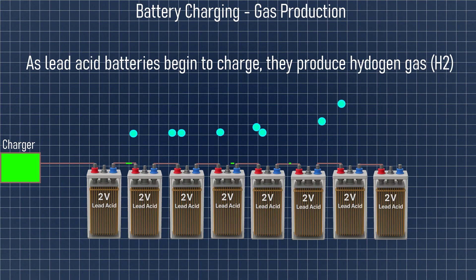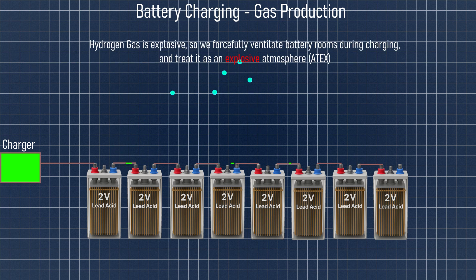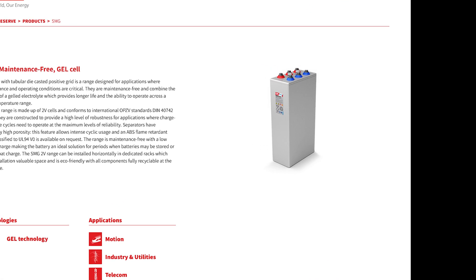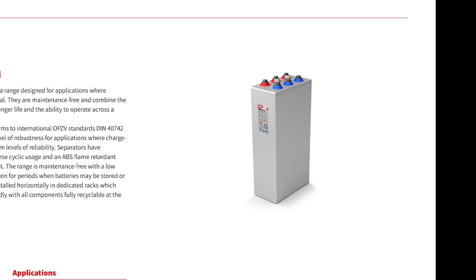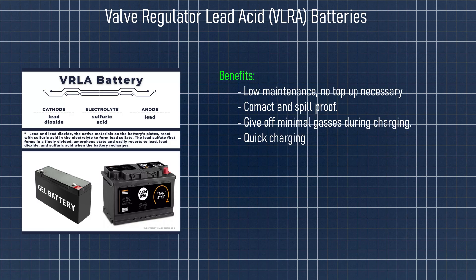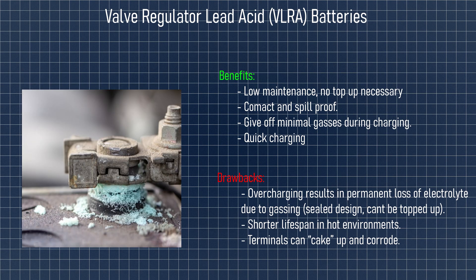Fun fact: wet cells give off hydrogen gas when charging, which is explosive. That's why newer substations are moving towards gel-type batteries, which produce far less hydrogen when charging. Some substations have distributed batteries which use VRLA, or valve-regulated lead-acid batteries, which are sealed and maintenance-free, usually 12V each — meaning fewer are needed. They have other benefits and drawbacks, which we'll explore in a dedicated batteries or DC systems video.